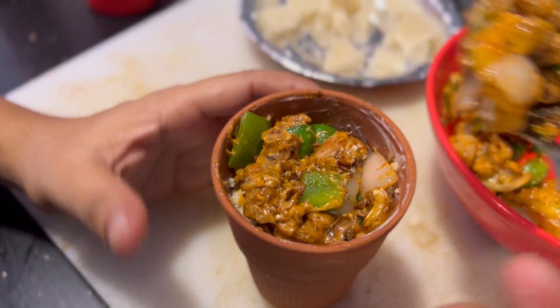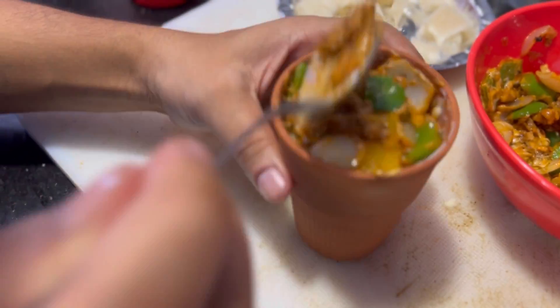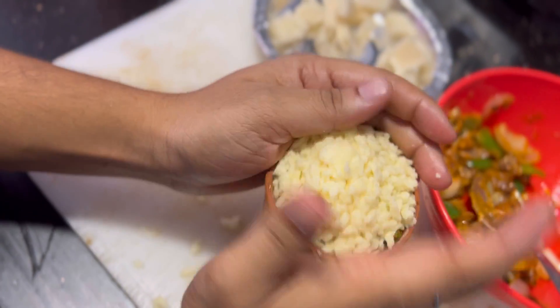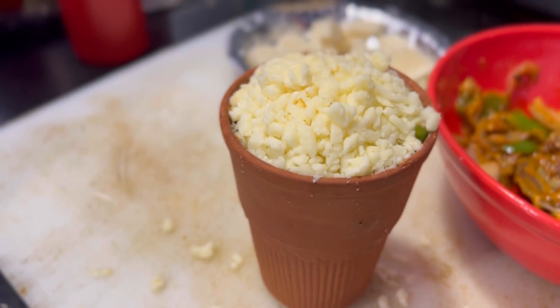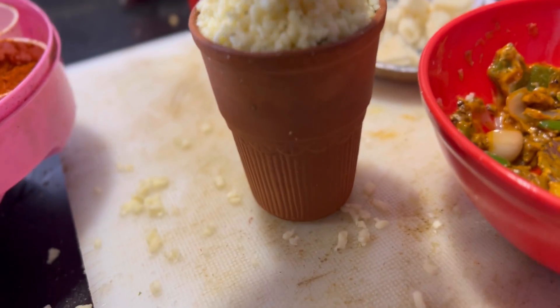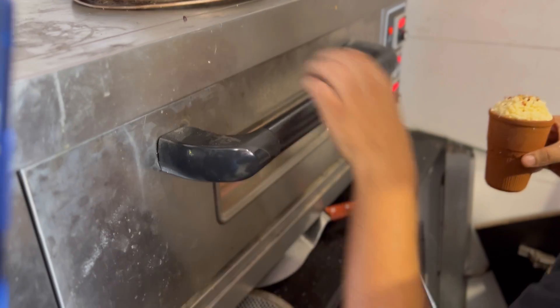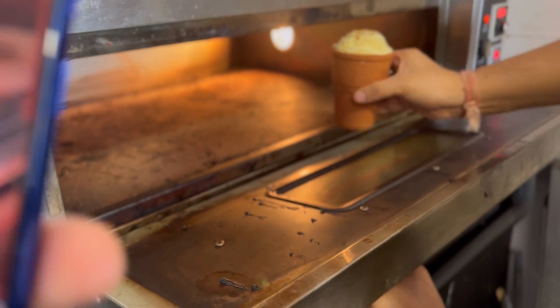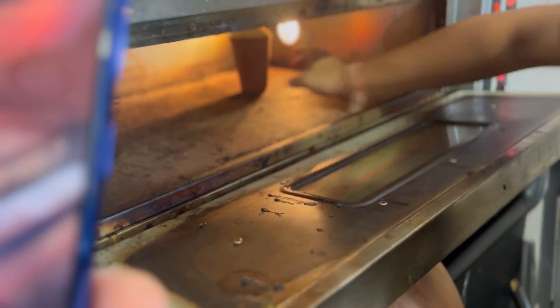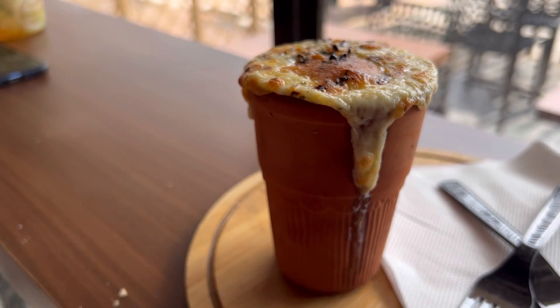The cheese is a very good taste — it's too much! It's ready. This is a Cooler Pizza. Now we have our new item: Cooler Pizza.